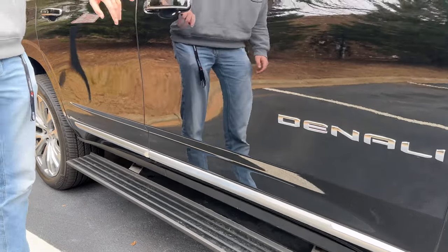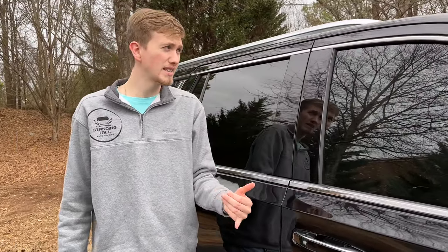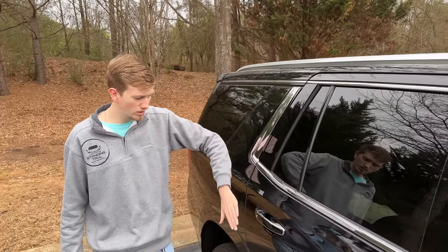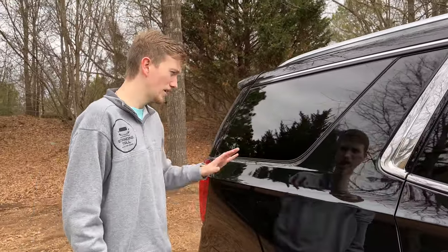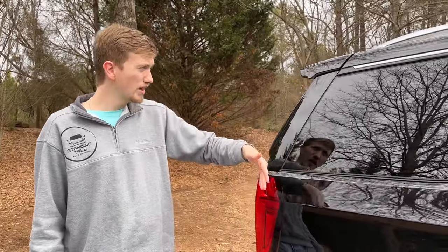The running boards do come out when you open the door and retract when you close the door — just give them a moment. Door handles are very nice; you have push-to-lock and push-to-unlock on both sides. You have rails up here that run all the way back, and the back door has the same door handle setup. Good bit of chrome all around but it's not too much, and you have nice visibility throughout the back with the rear glass.